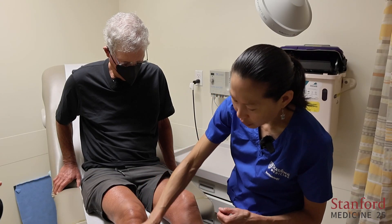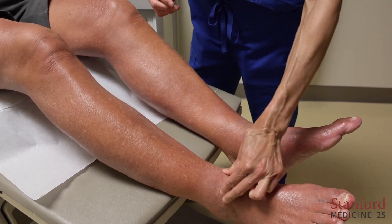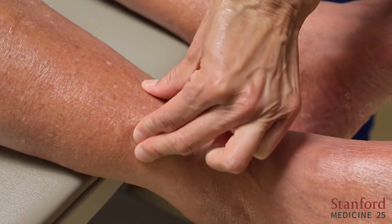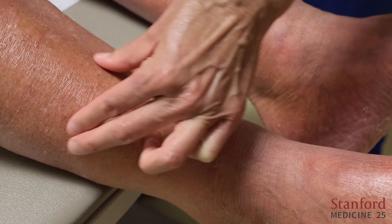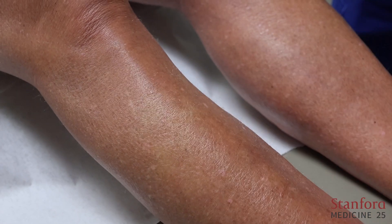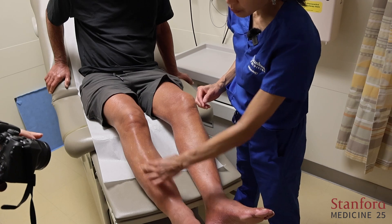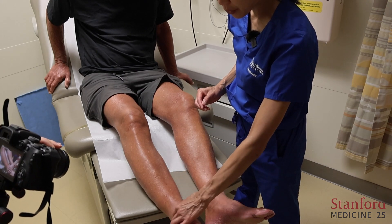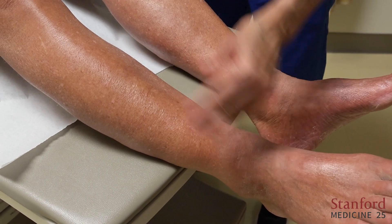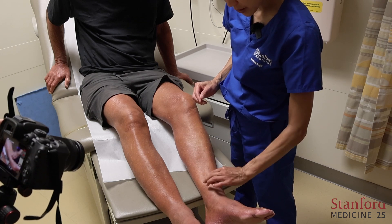Now we're going down to the lower legs. Down here it's super tight — I'm completely unable to pinch anything between my fingers, and that would be a score of three. But as we come up there's some loosening, and you usually assess all the way up the shin. So I would give him an average score of two. Although he is certainly a three distally, I would still give him a two overall. He's symmetric on both sides.